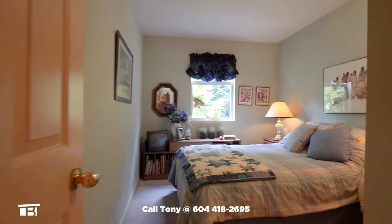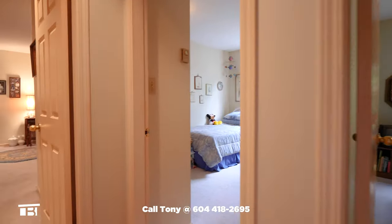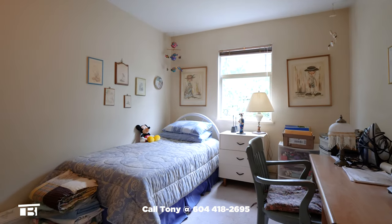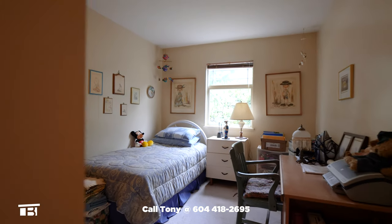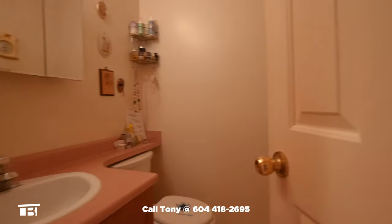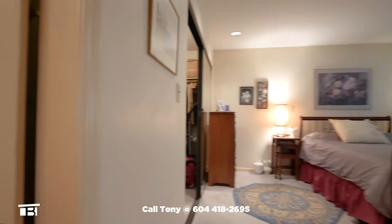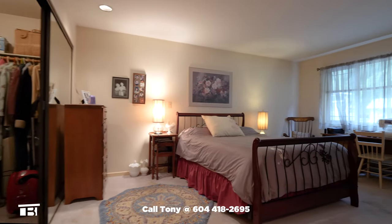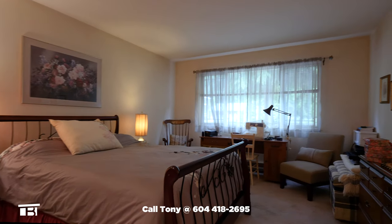Bedroom number one has carpeted floors, a window, and a large closet. Right next door is bedroom number two. Like its neighbour, there's a closet and a window that faces the side yard. At the end of the hall is the master bedroom. Immediately to our left is the three-piece ensuite with a shower tucked behind the door. The master is a very generous size and has a walk-in closet with mirrored doors. The bedroom also has a large window.